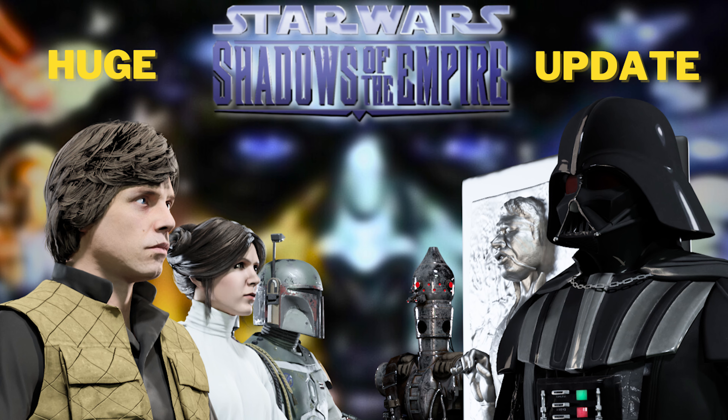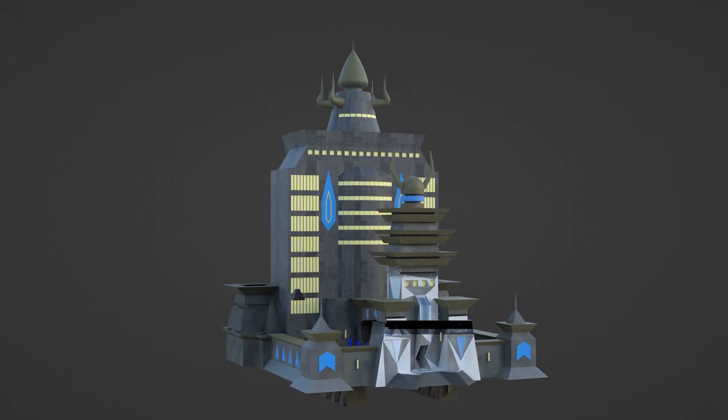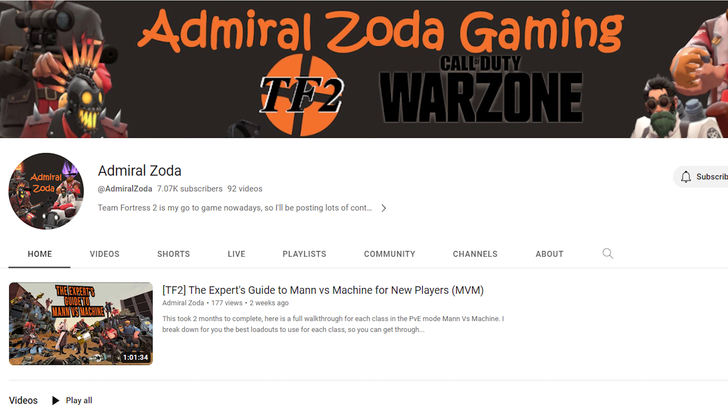Since the last project update, I also have models for the 2-1B medical droid, pit droids, Jawas, Xizor's palace exterior, Xizor's Skyhook, and the Ord Mantell train and junkyard assets which were contributed by Admiral Zoda.